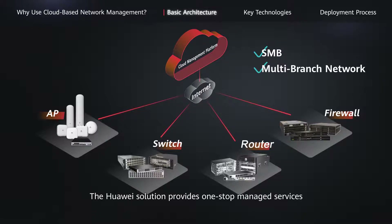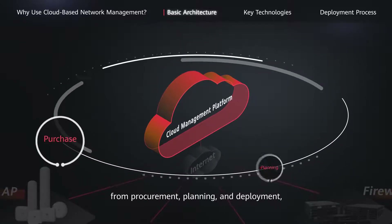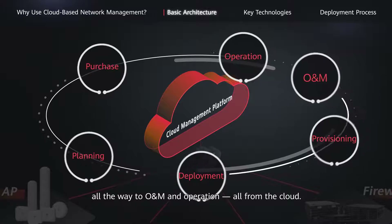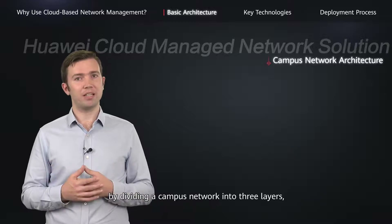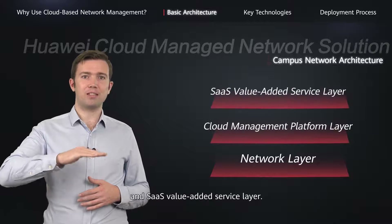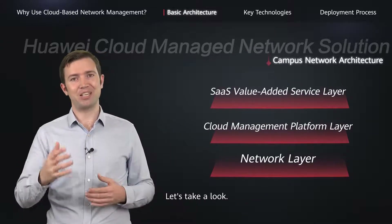The Huawei solution provides one-stop managed services throughout the network lifecycle, from procurement, planning, and deployment, all the way to O&M and operation, all from the cloud. Huawei's cloud-managed network solution takes a unique approach by dividing a campus network into three layers, which are the network layer, cloud management platform layer, and SaaS value-added service layer.